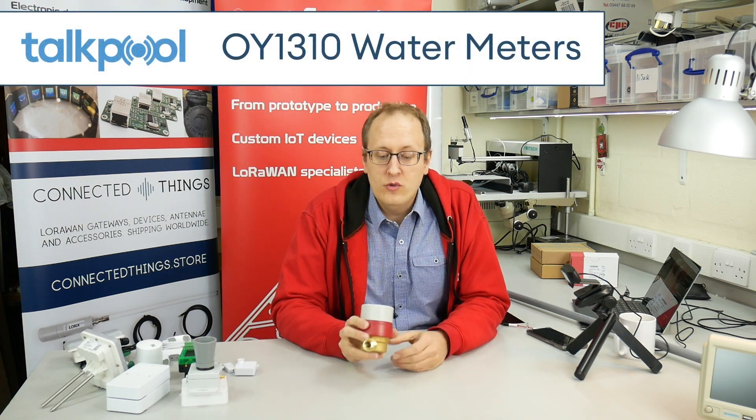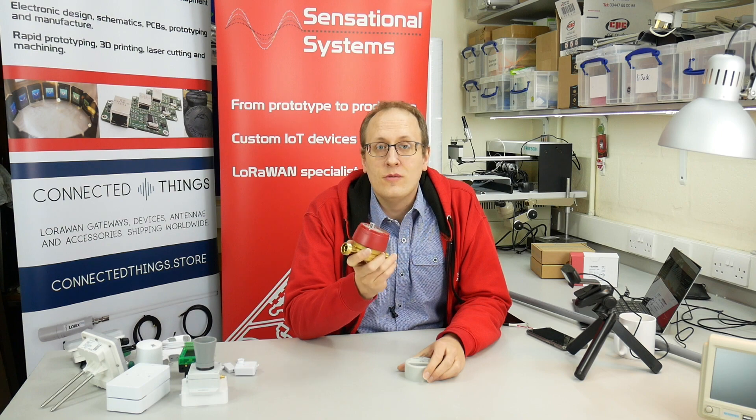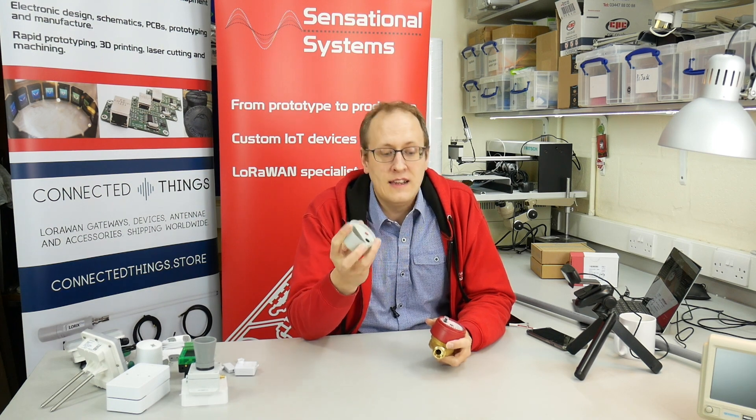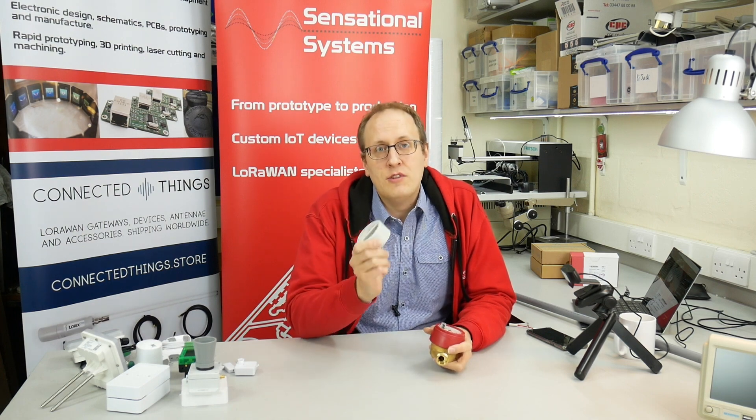First up, we have the Torque Pools OY1310, which is a LoRaWAN water meter. This is a two-part device — it's got a traditional mechanical water meter with a reading on it so you can see the numbers roll over as water is used. It also has a little spinning disk on the top which is interfaced into the LoRaWAN part and read optically, so as that rotates when water is used, it records how much is being used and can send that back at a configurable interval. It also has leak detection — it can work out if you've got a continuous low-level flow of water that's probably a leak rather than normal use, and will put a flag into a packet so you can get in there before it becomes serious. These have been really popular in 2020.